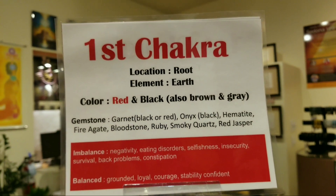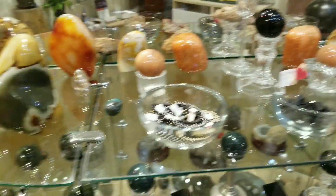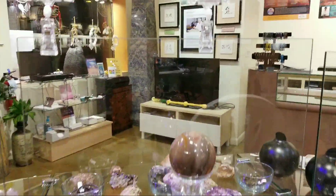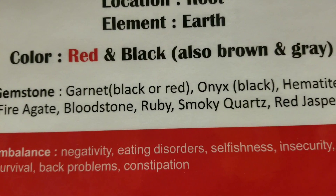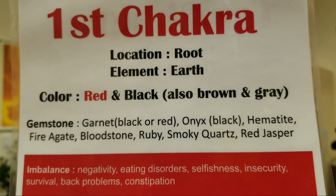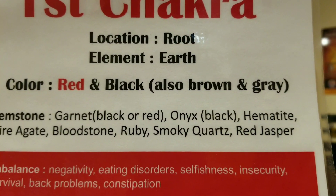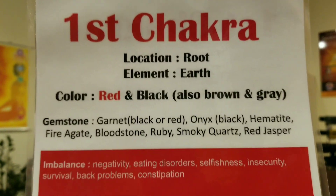And when you look at it, even gemstones — which are crystals — you can look at many different things here. If you're interested in your own crystal, you can look for garnet, onyx, hematite, fire agate, bloodstone, rubies, smoky quartz, and red jasper. So you can choose what's right for you.